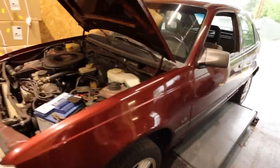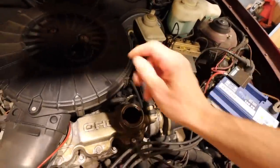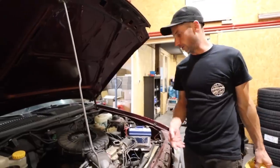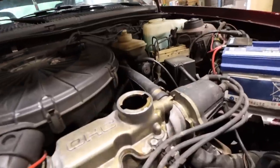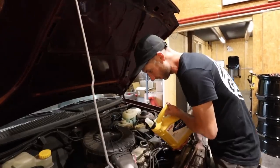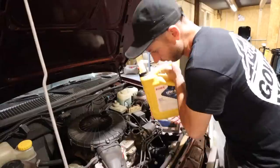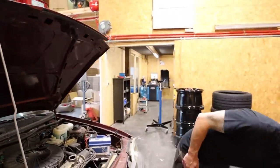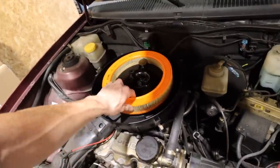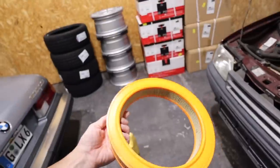Alright, wheel bearing sorted, wheels torqued back on. We changed the filter and drained the oil, so before we forget, let's make sure we put some oil in this bad boy. We'd poured two quarts in already without spilling a single drop and then as soon as we start filming I go too fast - no funnel. The engine almost looks brand new.